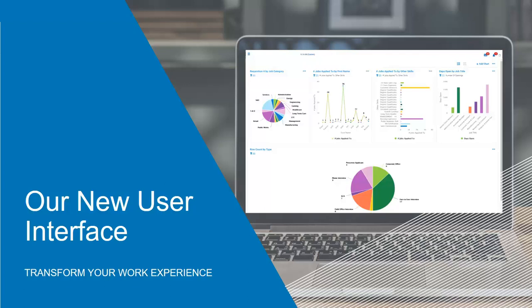Are you ready to transform your work experience? While change may seem challenging, it can also be transformational. Now is the time to check out our new reimagined user interface. Revolutionize the way your people experience work by bringing simplicity and convenience to human capital management.